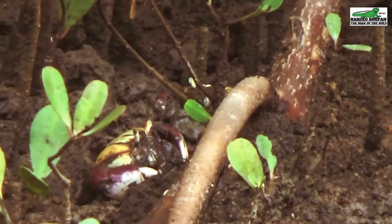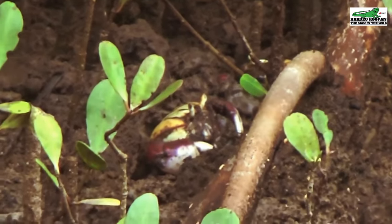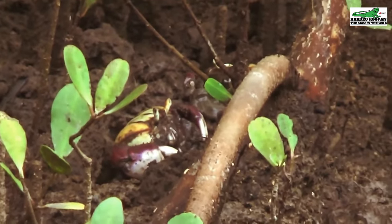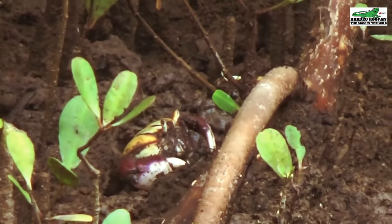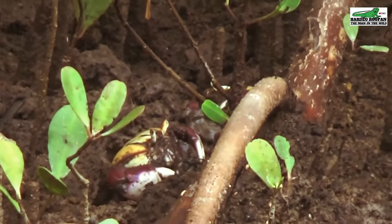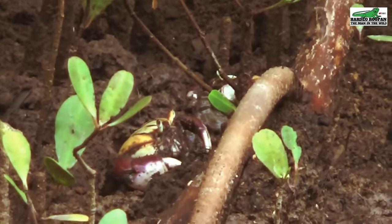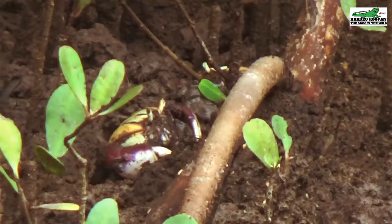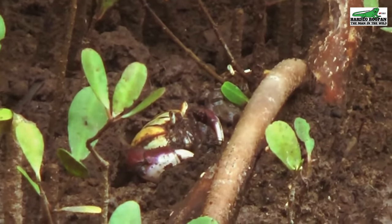The female crab carries her eggs for a period of about four months. After carrying the eggs for four months, the female hairy crab will wash her eggs into the sea during the months of October, November, and December, during the periods of the highest tides.